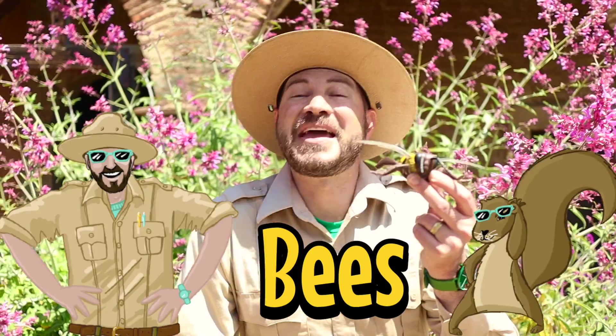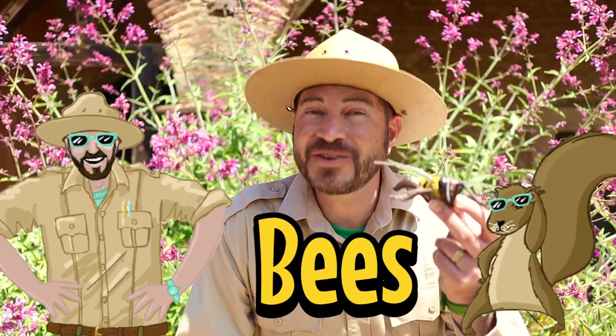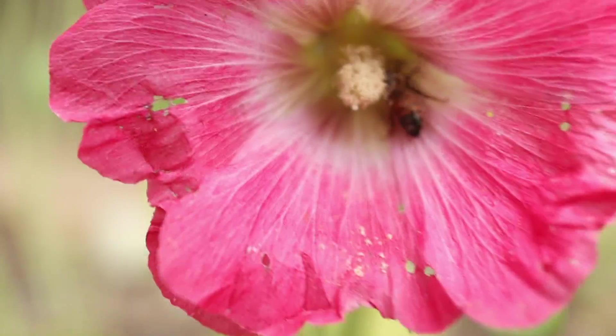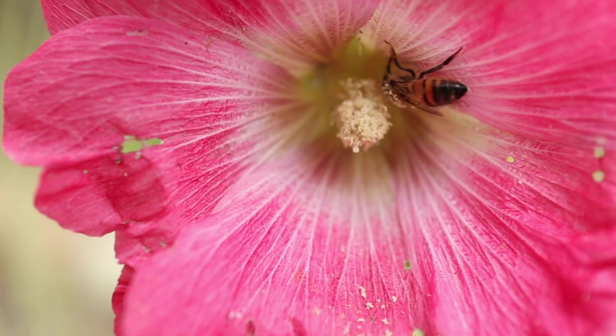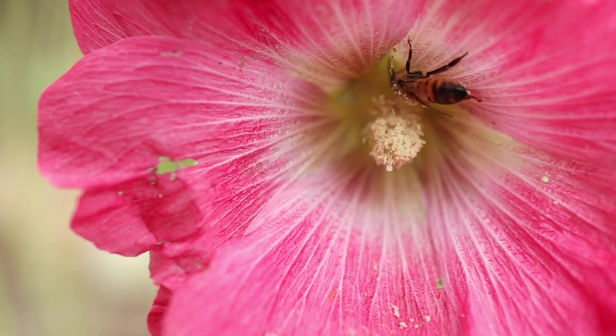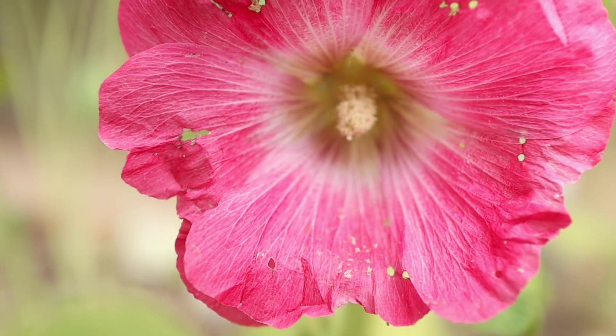Bees may be the most important pollinator of all, and this is because they're responsible for 80% of the pollination that happens worldwide. They collect pollen and nectar to feed their babies, so they have to visit a lot of flowers. They have special parts of their body to help them collect the pollen. But sometimes, before they make it back home to the hive, the pollen drops off onto another flower — and this is the power of pollination at work.